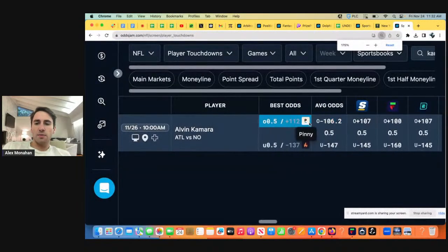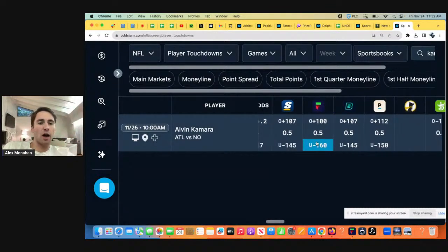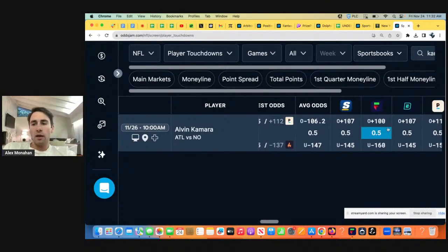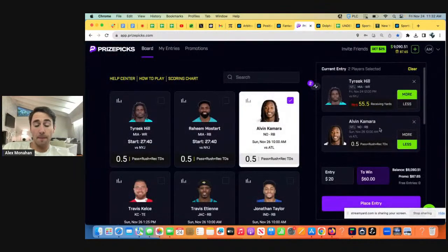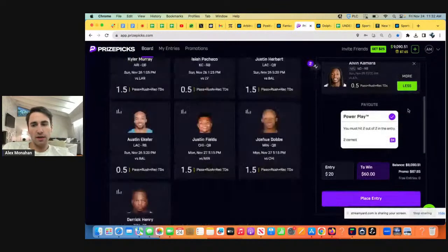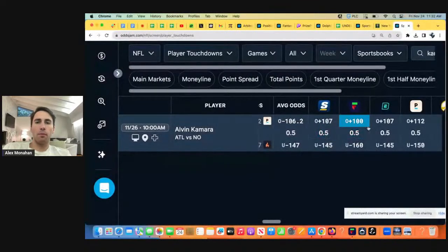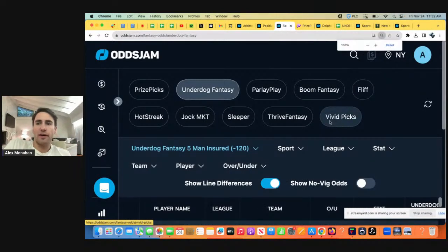All these books have Kamara heavily favored to go under. On PrizePicks they'll give us the same payout if we take Kamara to go over or under — you get a 3x payout regardless for a two-pick entry. So we want to take his under because that's what the books have heavily favored. We're using market data to our advantage. All these books have sophisticated models. I follow a very data-driven approach — I don't just bet on random stuff with my gut.